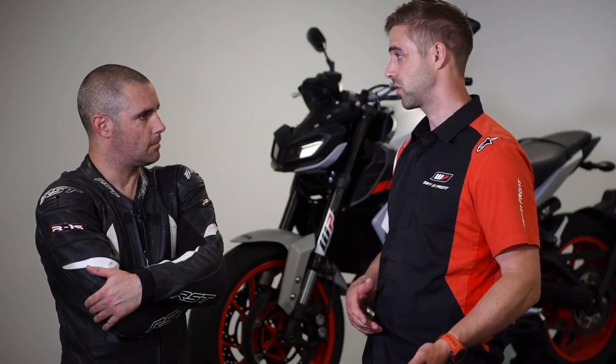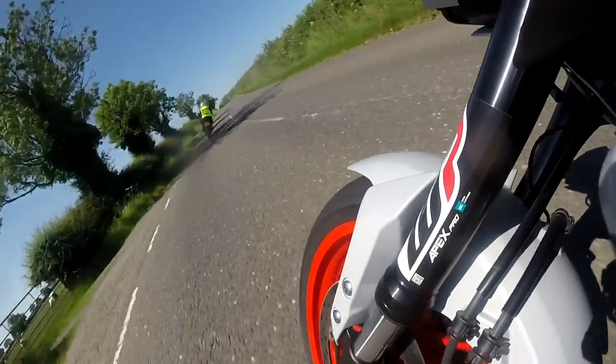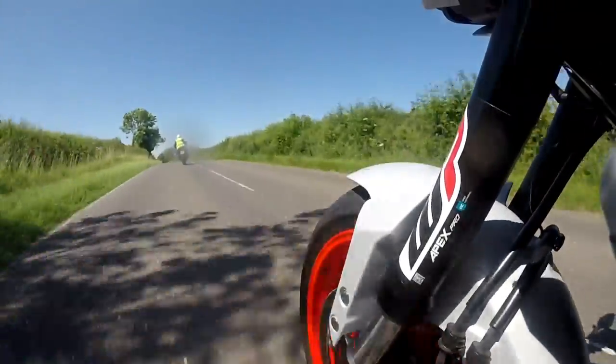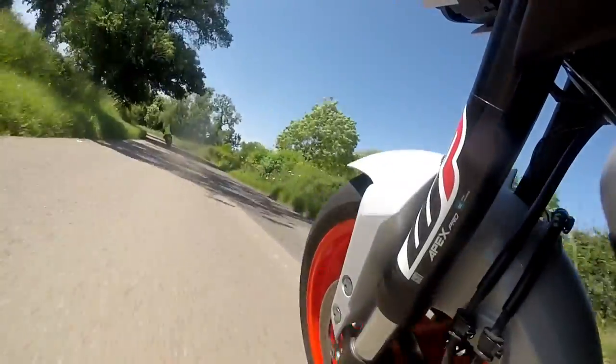WP has had a street range for quite some time but it's been more of a competition-led product, like what you've tested today on the Super Duke. We've also had these for super stock and super sport bikes. We've just launched the Streetline, which is fitted to the MT-09 here, and it's the same product that you would have had in the 790 Duke as well. So that's more of a street-focused, as it says in the name, product.